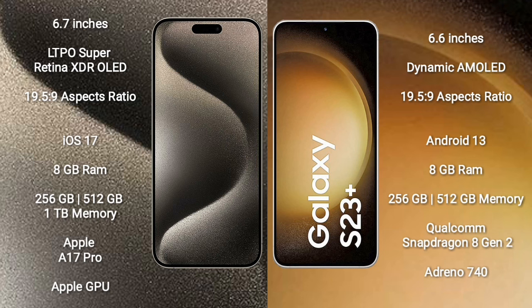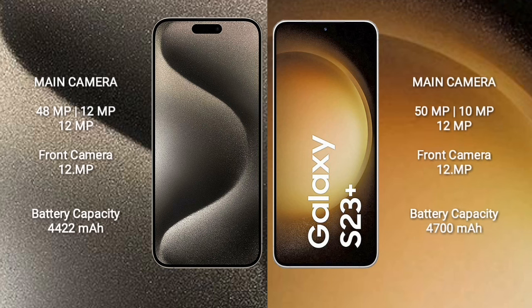iPhone 15 Pro Max comes with 8GB RAM and 256GB, 512GB, or 1TB internal storage, powered by the Apple A17 Pro Bionic processor and Apple GPU. Samsung Galaxy S23 Plus comes with 8GB RAM and 256GB or 512GB internal storage, powered by the Qualcomm Snapdragon 8 Gen 2 processor and Adreno 740 GPU.